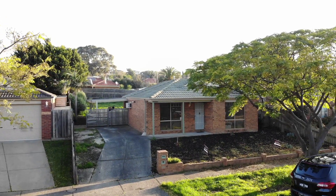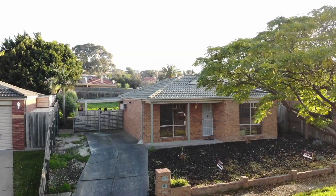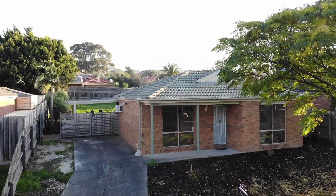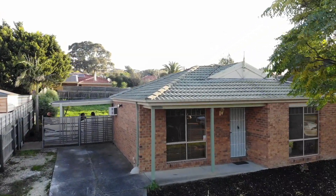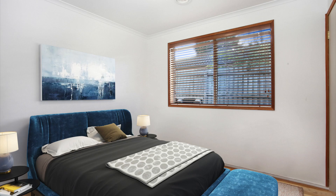Introducing a great investment opportunity at 60 Jarrod Place in Berwick. Get ready to purchase a great investment opportunity, or this home is perfect for first home buyers to purchase this little beauty.